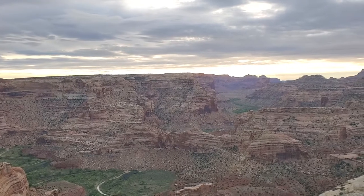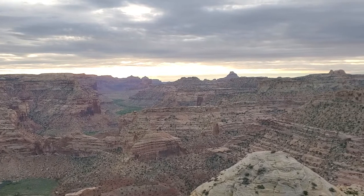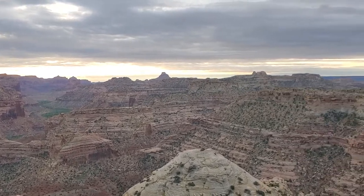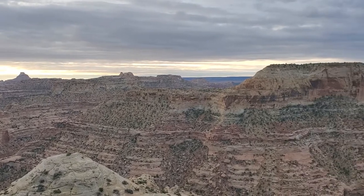Here we go. The sky is a little blown out because it's much brighter than the canyon, but we'll loop around here and you can see what it's been like for me today.